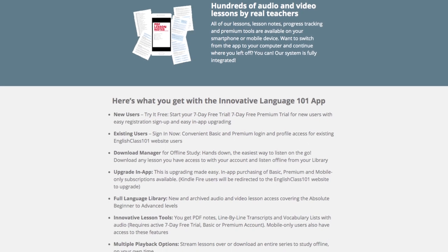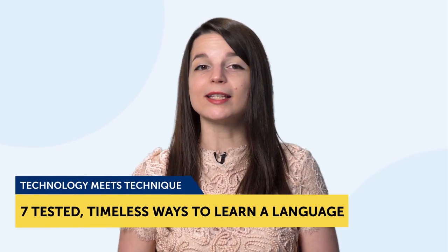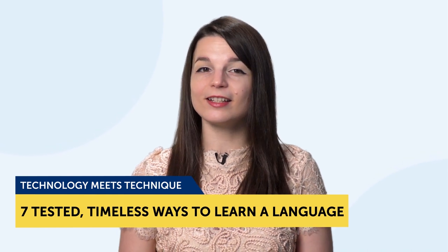And if you really want your skills to take off, make use of our tools and resources. Technology meets technique — the seven tested, timeless ways to learn a language. What's the best way to learn a language? When you first started learning the language, you probably thought about this. There are a ton of study methods, but do they all work? And are they worth your time?